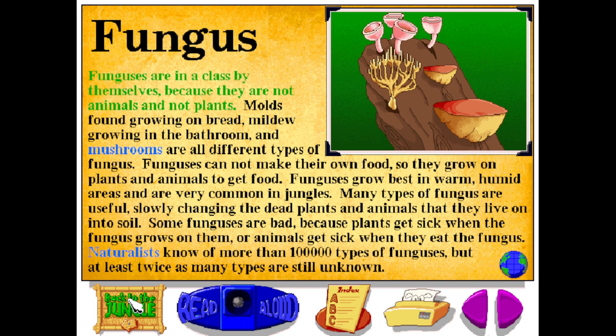Funguses are in a class by themselves because they are not animals and not plants. Molds found growing on bread, mildew growing in the bathroom, and mushrooms are all different types of fungus. Funguses cannot make their own food, so they grow on plants and animals to get food. Funguses grow best in warm, humid areas and are very common in jungles. Many types of fungus are useful, slowly changing the dead plants and animals that they live on into soil. Some funguses are bad because plants get sick when the fungus grows on them, or animals get sick when they eat the fungus.